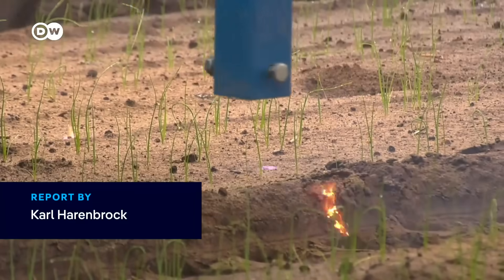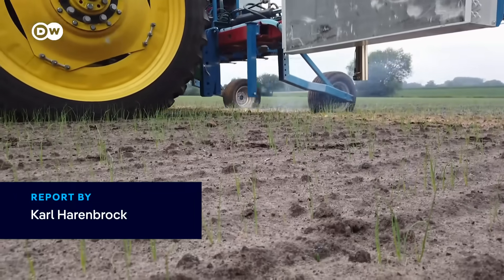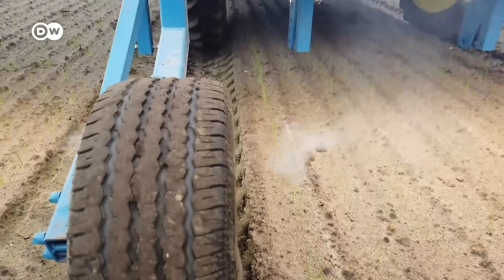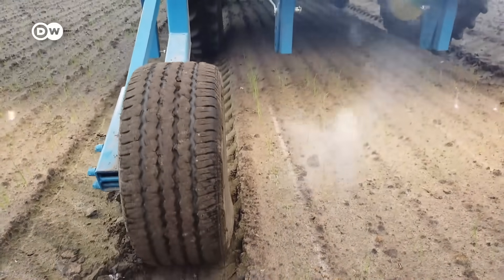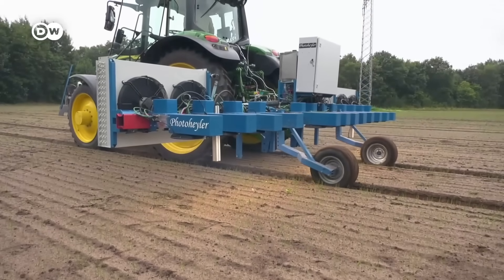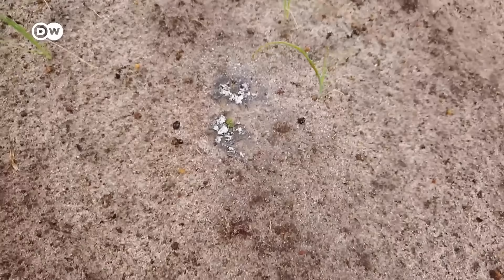In northern Germany, a new machine rolls across an onion field, burning away weeds with laser beams. Controlled by AI, this groundbreaking technology targets only unwanted plants. All that's left is a fine layer of ash.